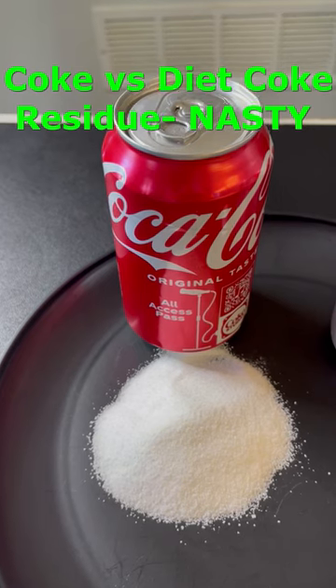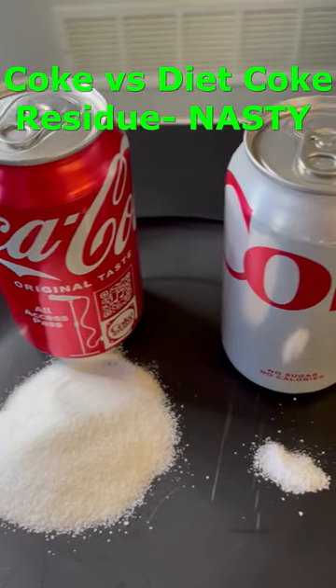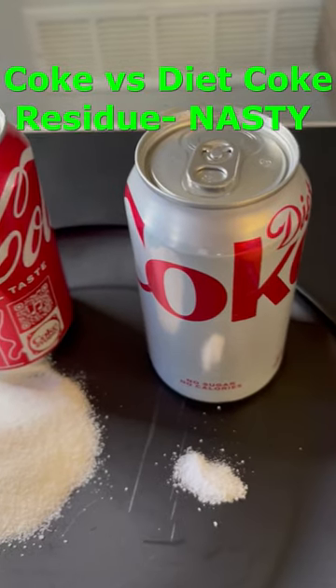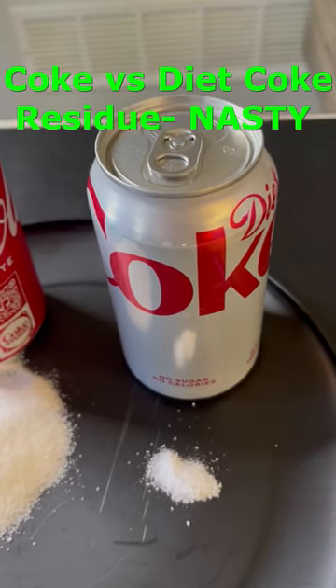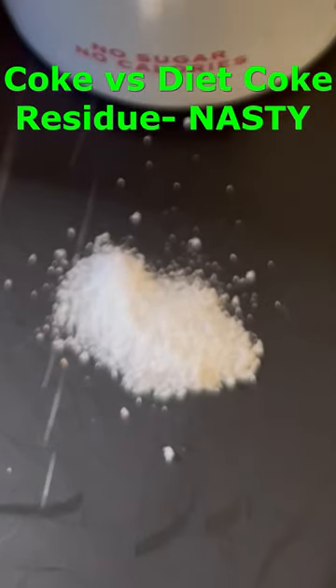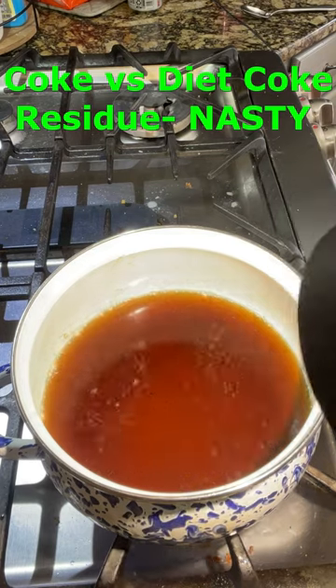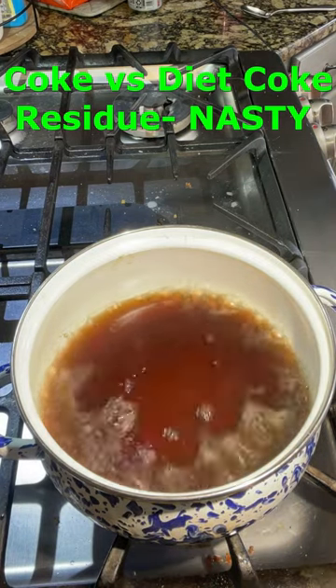This is how much sugar there is in regular Coke. This is how much artificial sweetener there is in Diet Coke, because artificial sweetener is 200 times more powerful than natural sugar, so you don't need very much. Have you ever wondered what would be left over if you boiled off the water from each of these cans?